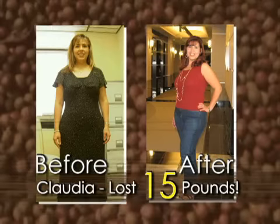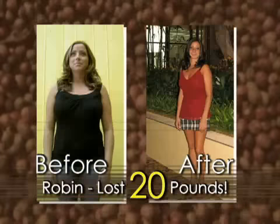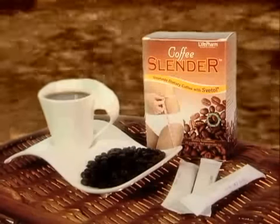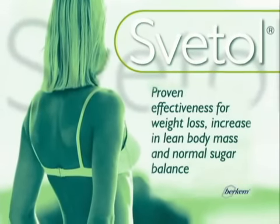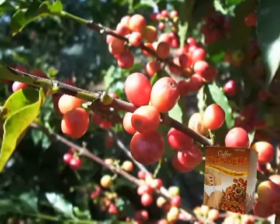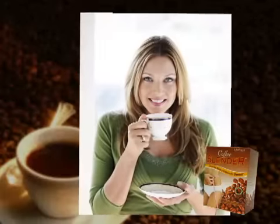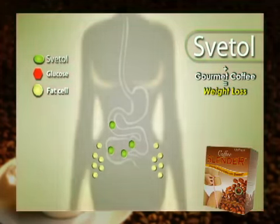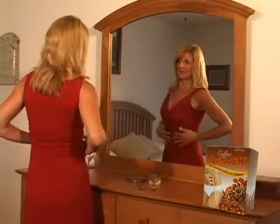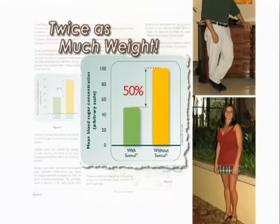Americans are now discovering what the Norwegians already know. Coffee Slender is the no-hassle way to drop unwanted pounds. Developed in Norway, the active ingredient in Coffee Slender is Svetol, a unique extract from green coffee beans, clinically tested to help lose weight. By combining Svetol with instant gourmet coffee, they found it's easy to burn fat and stay slim. A recent clinical study showed participants who took the Svetol found in Coffee Slender lost twice as much weight as those who didn't.